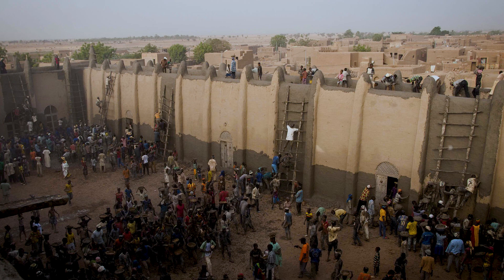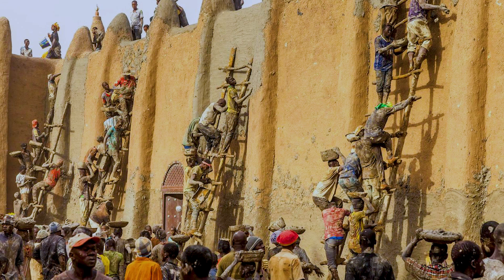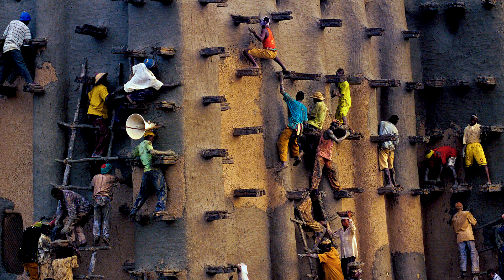Every year in the month of April, an epic event called Mud Coated Day is held, during which the walls of the mosque are completely reconstructed with mud. The annual reconstruction of the Great Mosque of Djenné has become a festival during which all the residents of the city gather and take turns to rebuild the mosque over several days.